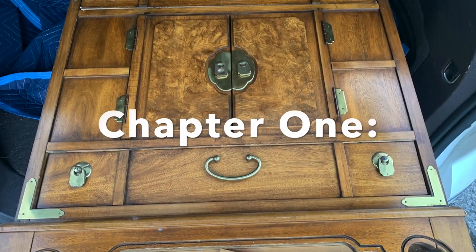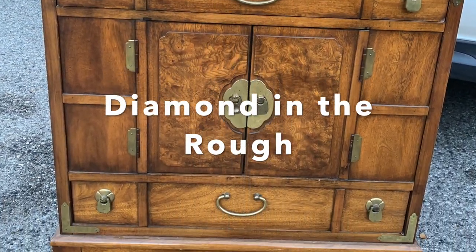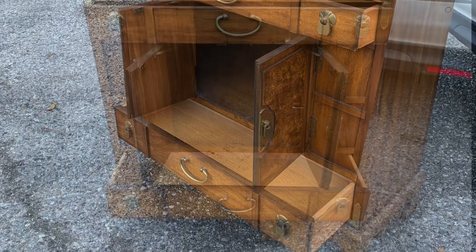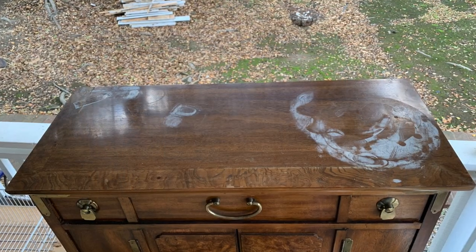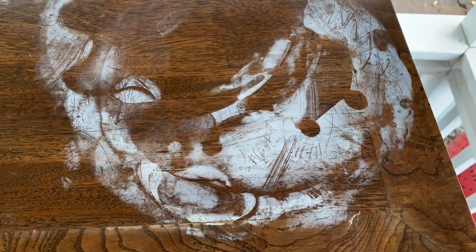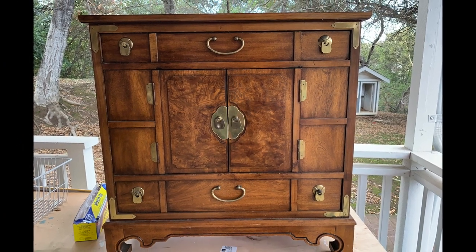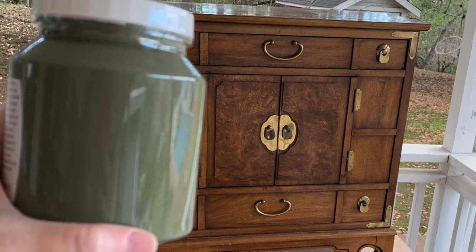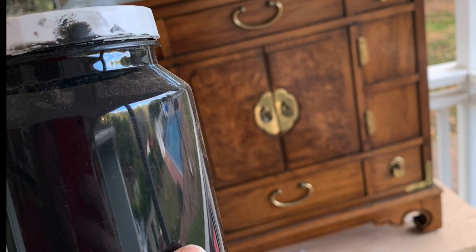I often think the term 'trash to treasure' is a bit overused — I mean, treasure, really? But when I saw this Thomasville 70s bar out on the sidewalk, I immediately thought: that's a true diamond in the rough. It's clear to see why she was abandoned — something quite hot had been set down on the top, and those white marks are a telltale sign. But otherwise this little gem was in great shape, and I had high hopes I could save that gorgeous burl wood top.